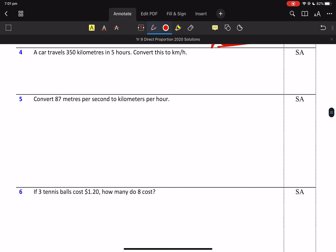350 kilometres in 5 hours. So kilometres per hour — I'm just dividing by 5 to get to 1 hour. So 5 divided by 5 is 1 hour. 350 divided by 5.